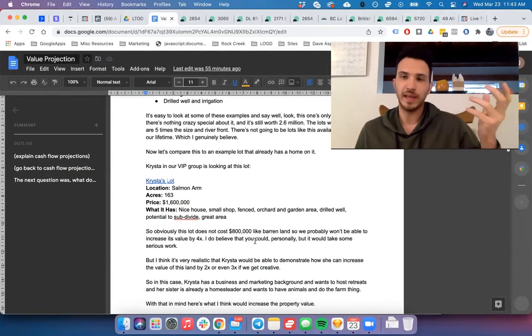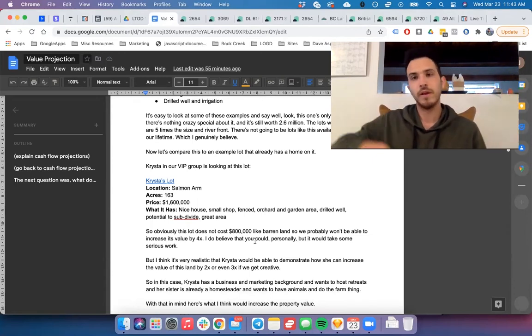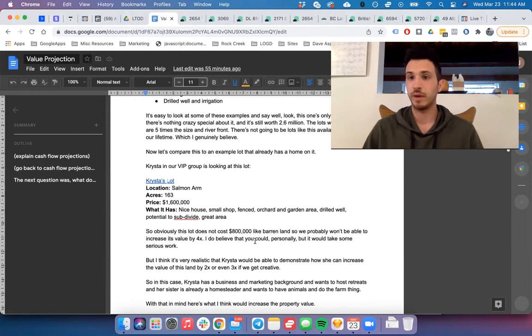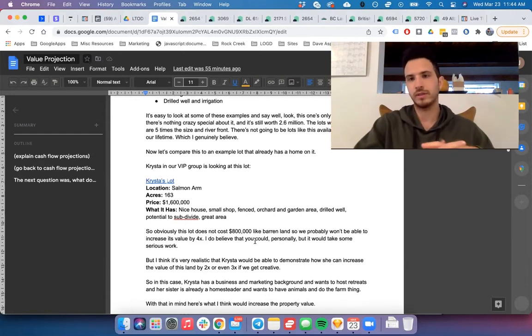Obviously starting with barren land at $800,000 means more work but it's way cheaper, versus something that already has a house but costs double. It's also different in how you can increase the value, because one of the main value additions for barren land — building all the structures — is already largely in place on Krista's lot. So what can you do now to increase that land value?